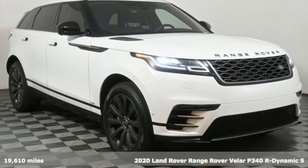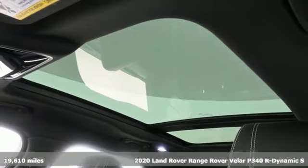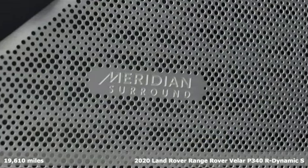It's a 2020 Land Rover Range Rover Velar. You'll stand out in a Land Rover. A great vehicle is comprised of great features like these.